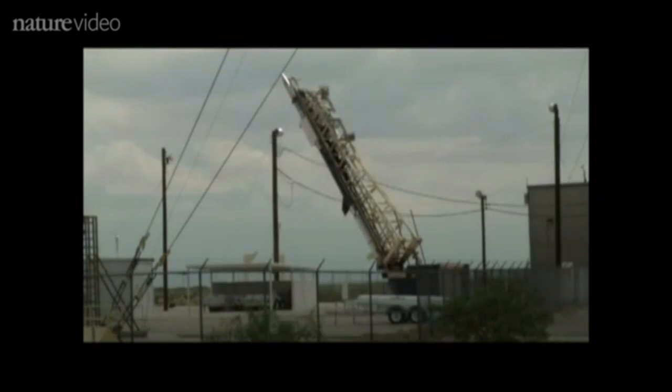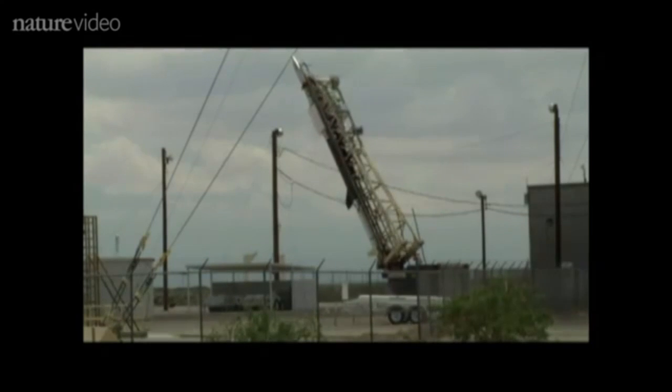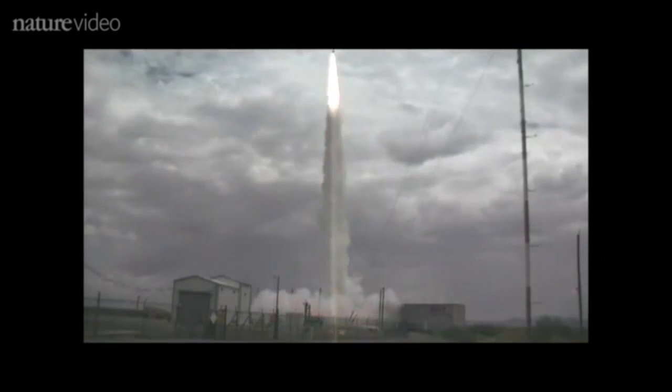A new telescope on board a sounding rocket gets a better view. As the rocket falls to Earth, scientists had just five minutes to take images of the sun — just long enough to make a high-res movie.